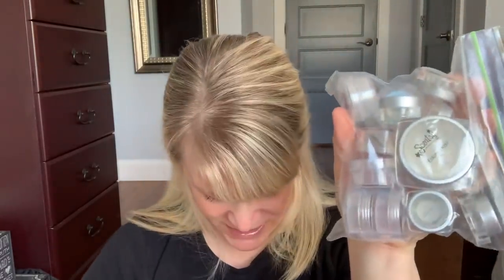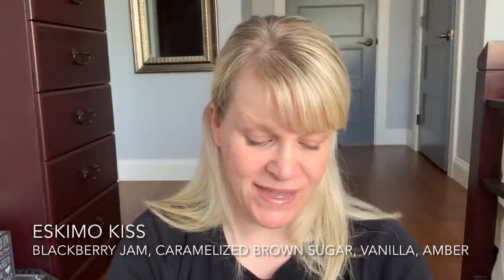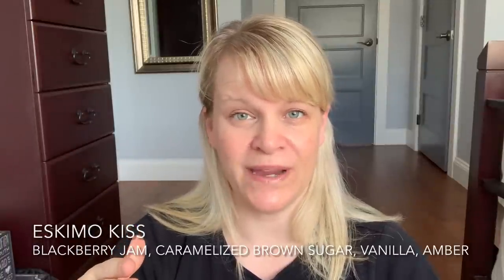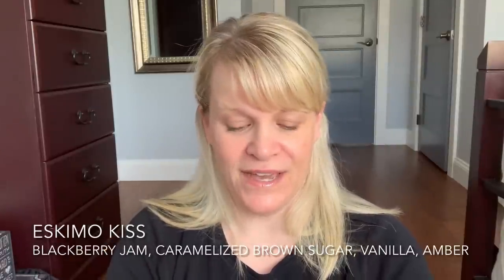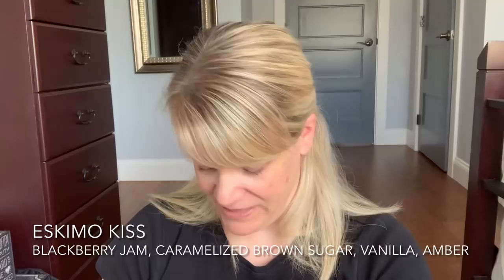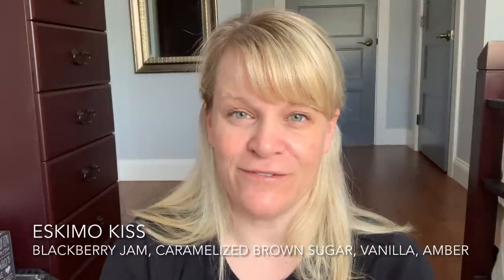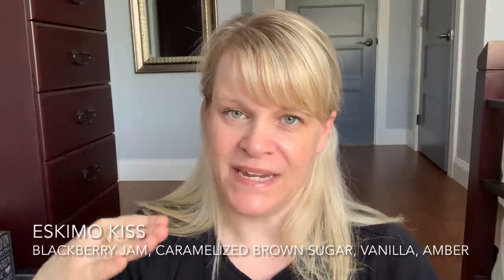I finished up a whole bunch of testers of Eskimo Kiss — look at all those — and I'm also working on a brick. I wanted to try to use up some of these big bags of testers. So I had my tester stash diminish quite a bit, and then my superstar director gave me a bunch of testers, and as things retire I add them into the bag. Eskimo Kiss is basically a blackberry jam, caramelized brown sugar, vanilla, and amber. It's a very perfumey, fruity, feminine scent. Very different. Lasts a long time at a medium to medium low.